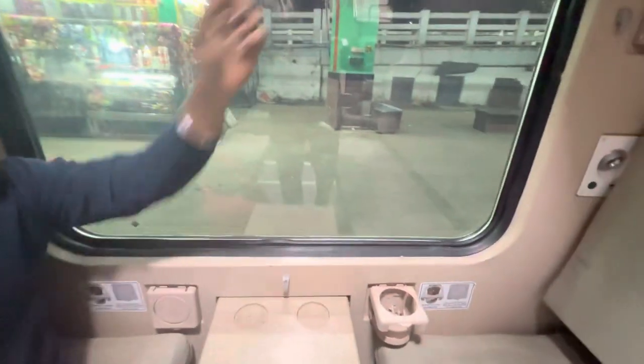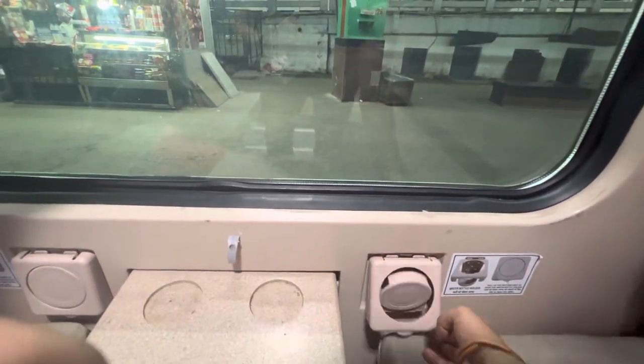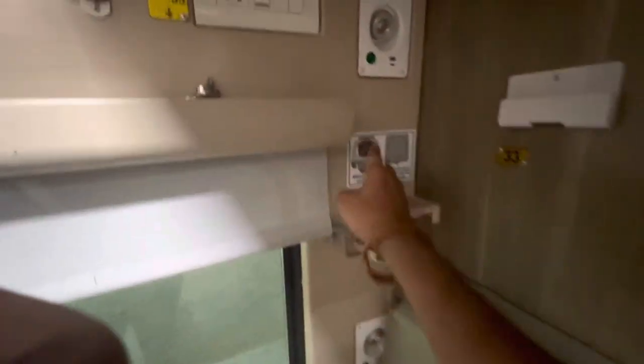The blind can be operated like this, and this compartment is for water bottles. To close it — and one more thing: for each and every compartment, there's a night sleep feature.